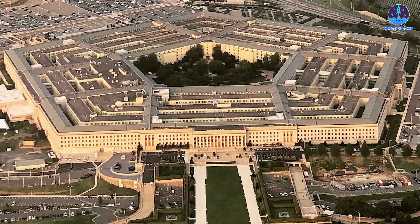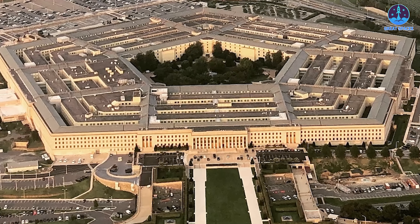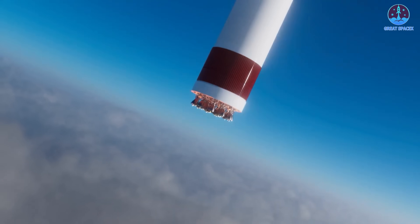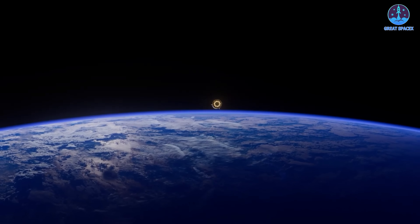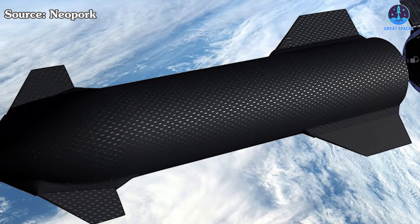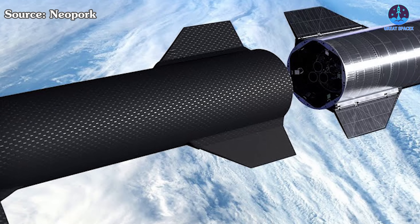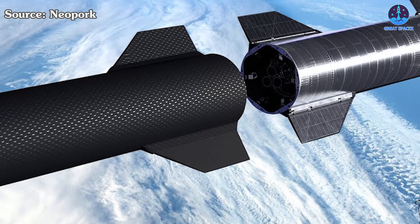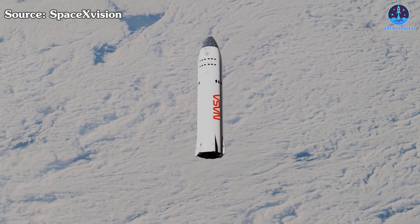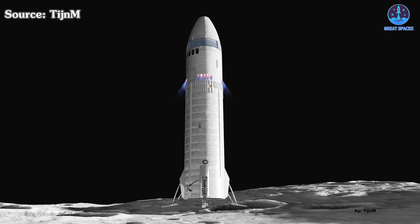Beyond internal efforts, external interest grows, with the Pentagon eyeing Starship's in-space refueling for military uses like orbital fuel depots for extended missions, potentially fostering standardized interfaces that advance the entire space industry. We are standing on the brink of a milestone in space exploration. Refilling in orbit is an achievement that no one has accomplished before, and it remains a topic of significant skepticism. However, it's the key to unlocking long-duration missions that are crucial for the future of space exploration.